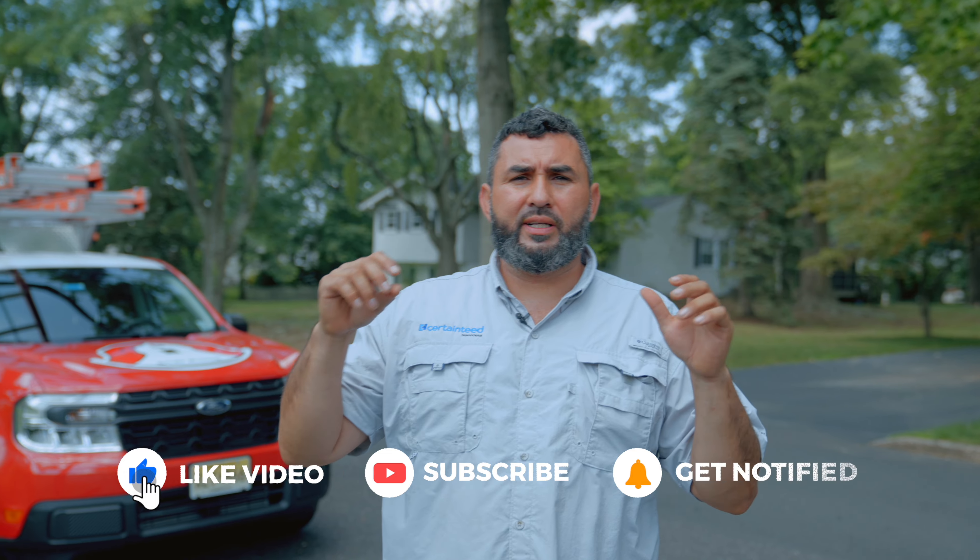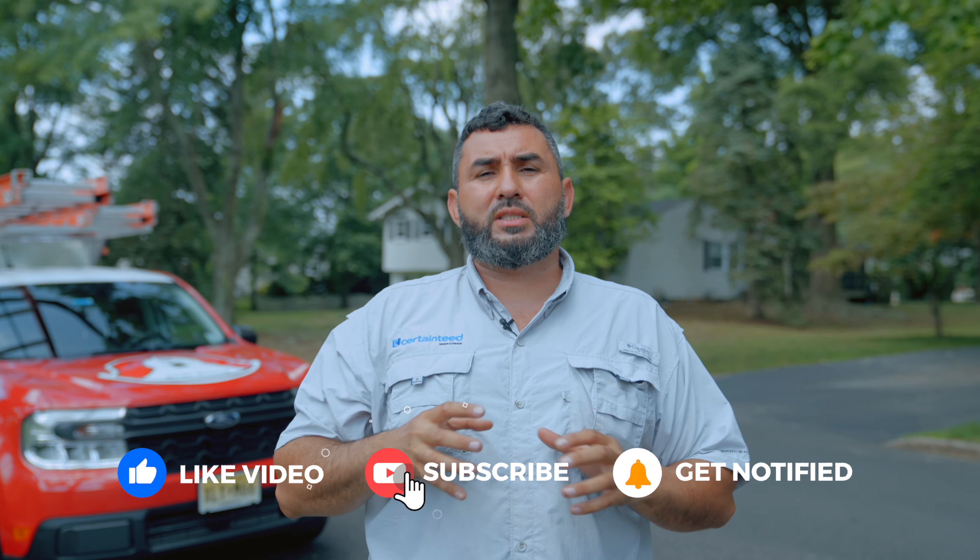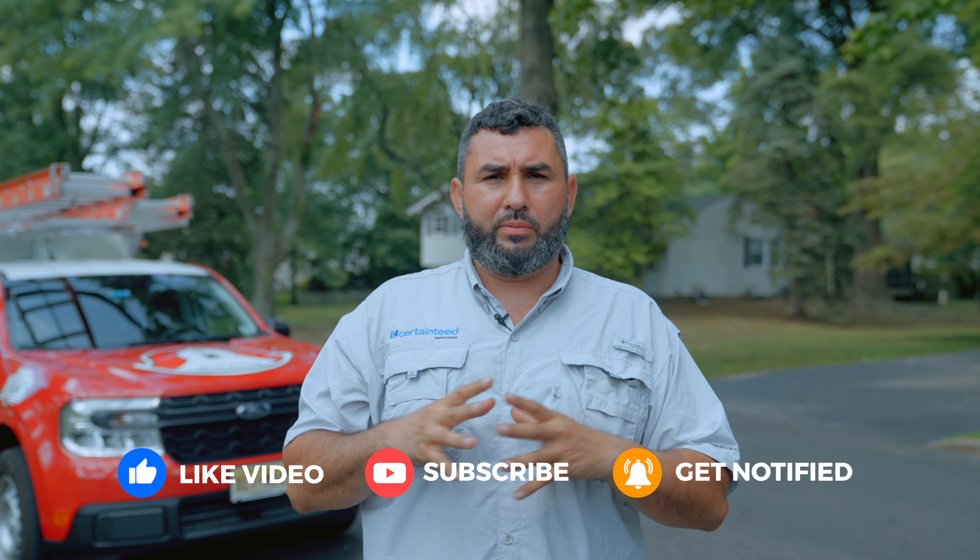Welcome back to another video. Today we're here at Delray, New Jersey, and we got some tips if you get hit by a storm.